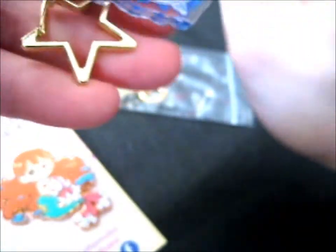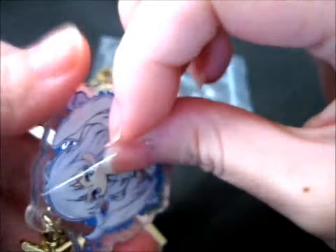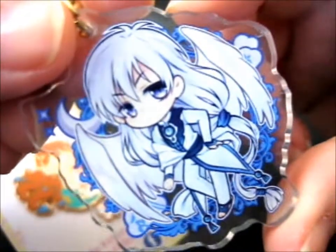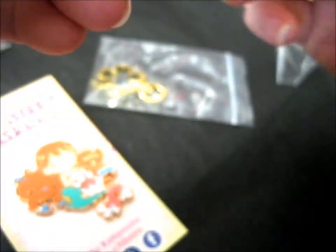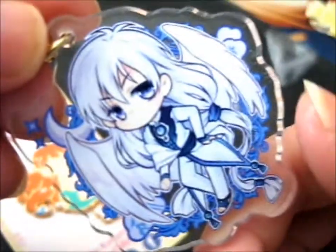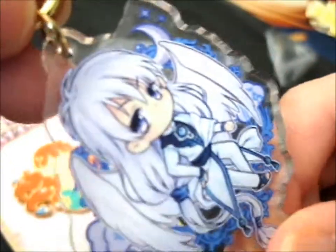Since these are acrylic charms, you need to peel off the protective layer so you can see it better. He's so cute! Just look at that face — he's one of my favorites. On the other side as well. There we go. It's a very sticky protective layer, that's for sure. Isn't he just so cute? Both ways.